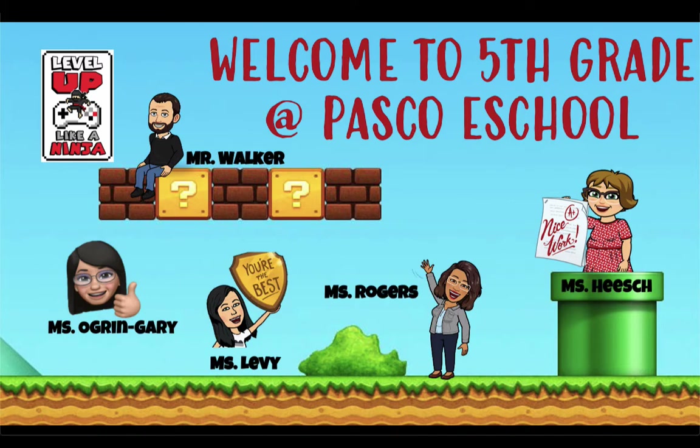Hey guys, it's Mr. Walker here and welcome to fifth grade at Pasco eSchool. We are your fifth grade teachers. You have myself, Mr. Walker, we have Ms. Gary, we have Ms. Levy, Ms. Rogers, and Ms. Heesh. And we are all super excited to be able to work with you, get to know you, and grow with you this year at Pasco eSchool.